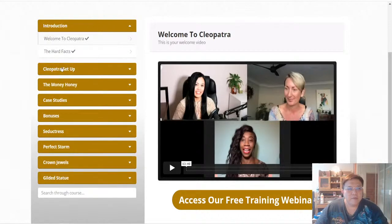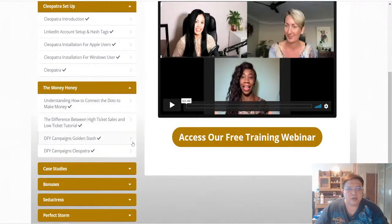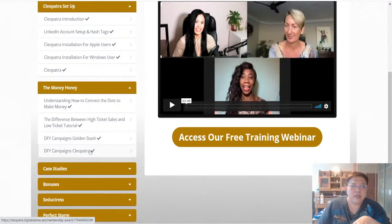Inside you have the introduction videos, the Cleopatra setup, how to set up your LinkedIn account, how to install the Chrome extension for iOS or Windows users. There's also the 'Honey Money' section on how to connect the dots to make money, the differences between high-ticket and low-ticket sales, done-for-you campaigns, and the Golden Stash. The vendor has created two done-for-you campaigns — the Golden Stash product and the Cleopatra product — which you can immediately market on LinkedIn using the Chrome extension to laser target the right audience.